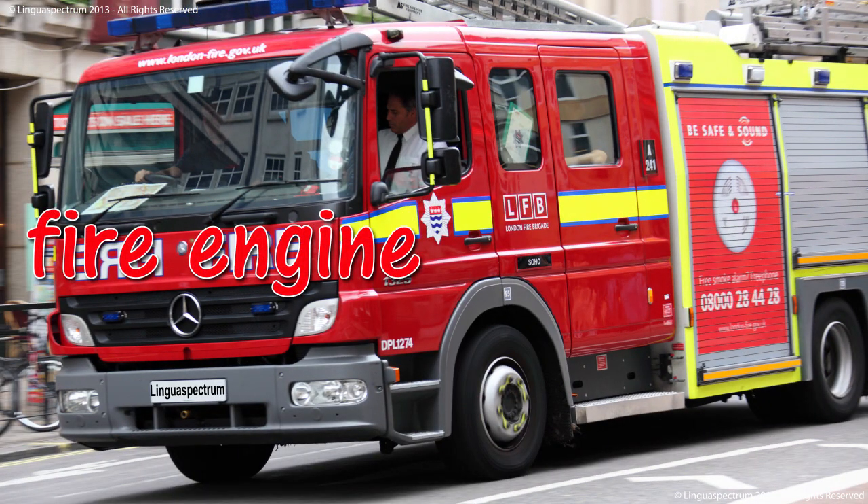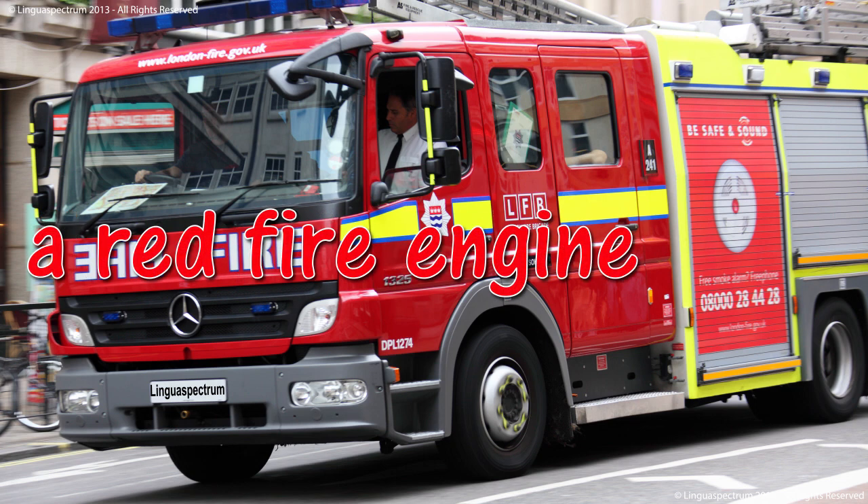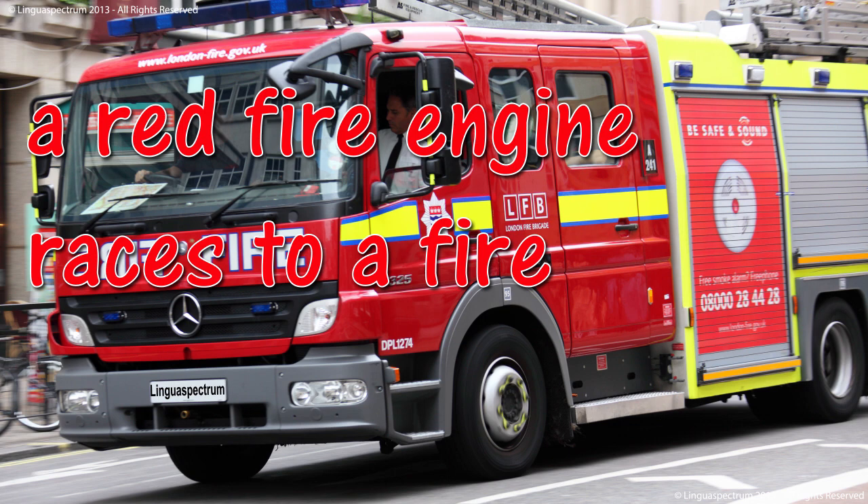Fire engine. A red fire engine. A red fire engine races to a fire.